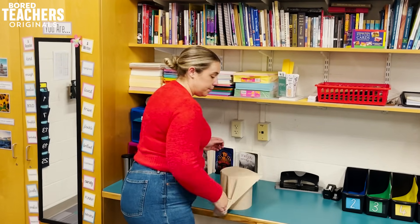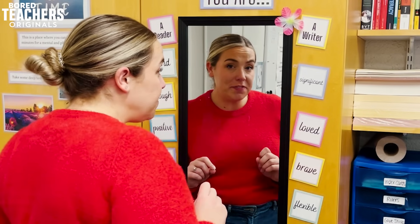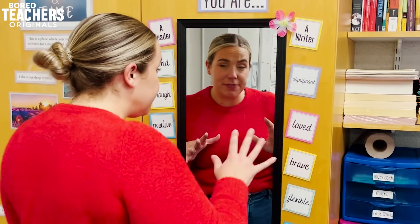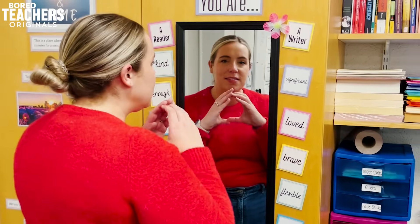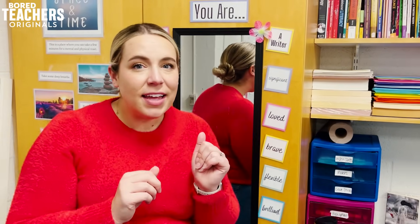Walking around the classroom and getting your steps in for the day is actually going to the gym. Getting to school 15 minutes early or staying an extra 15 minutes after school means zero extra time spent in my classroom. But leaving 15 minutes early equals a half a sick day.